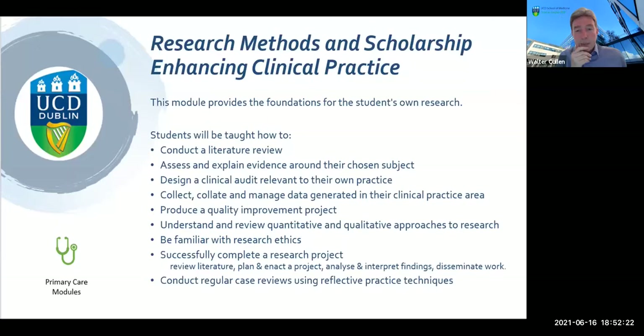The research methods module is very good — it's run by our colleague Dr. Debbie Wallace, who works in the UCD Clinical Research Centre. People who have covered this type of content in other programs they've studied on will have the opportunity to apply for recognition of prior learning for that module as well.